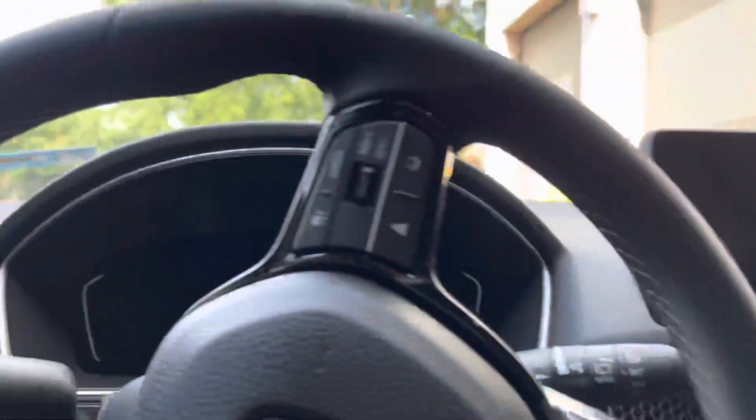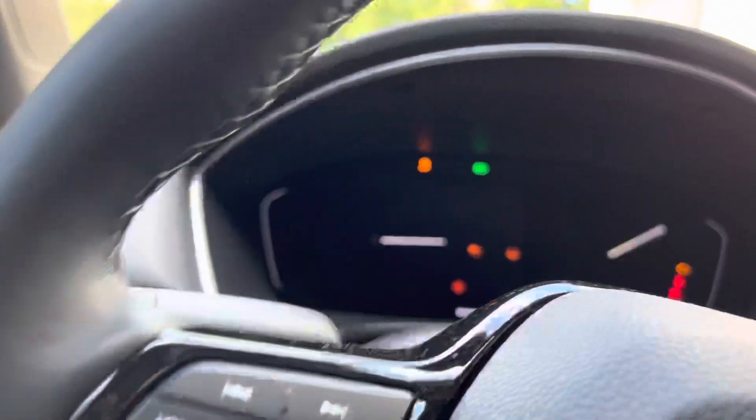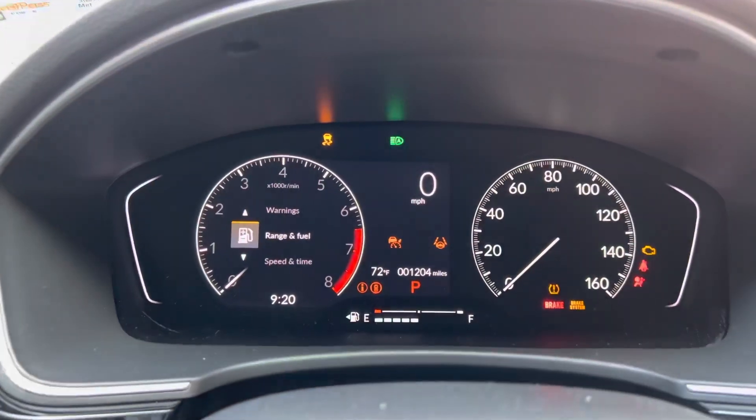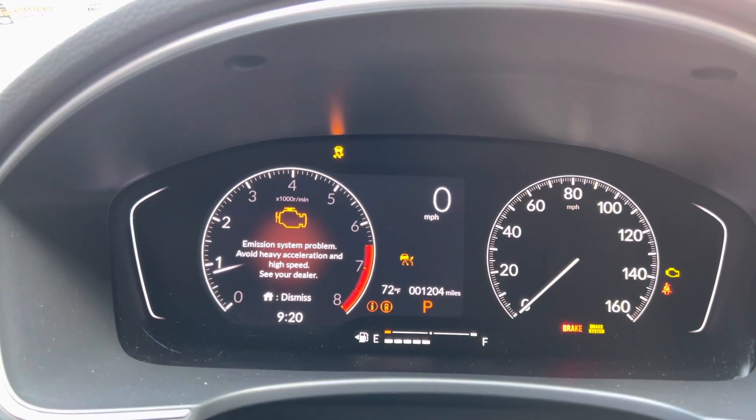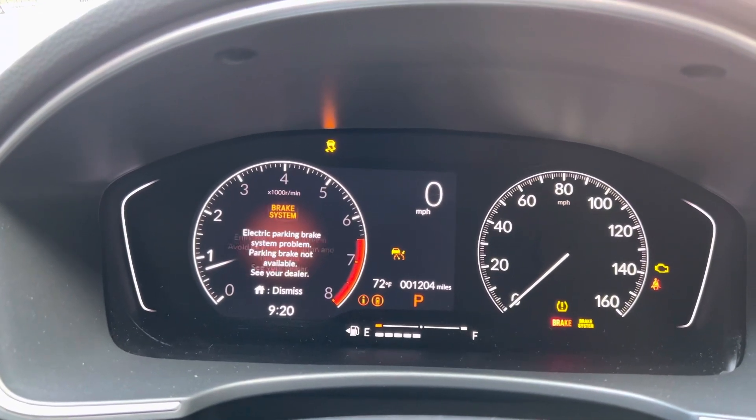But this is the problem I'm having. I've had this car a week and this morning this started: emission system problems — avoid heavy acceleration.